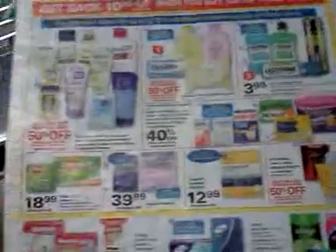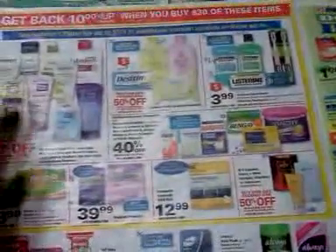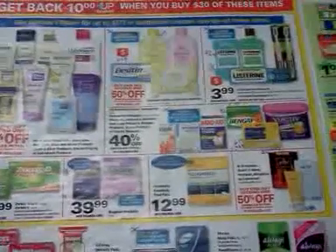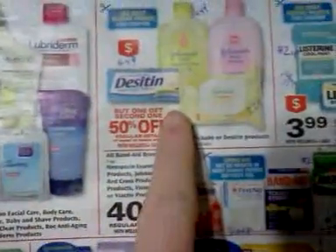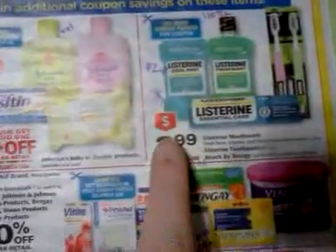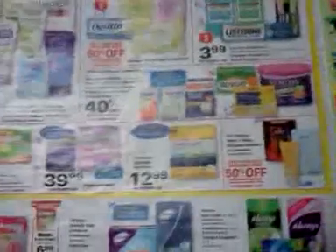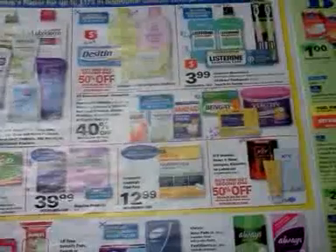Here is a pretty good deal right here — it says limit to spend $30, get $10 Wellness+ back, and it's on all these Johnson & Johnson products. Some of them, the baby products and the Listerine and Reach toothbrush products, are part of the monthly deal. Those are the only two marked with the spend $100 get $20 offer.